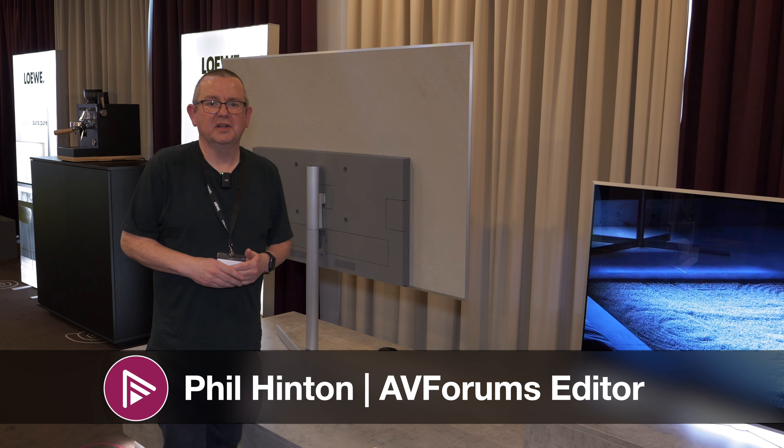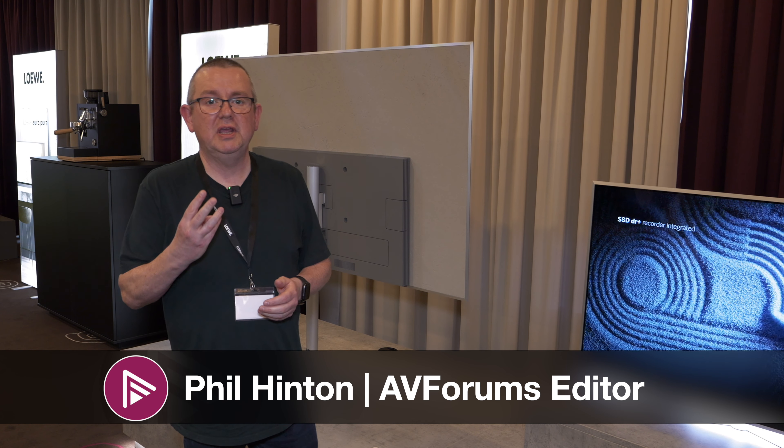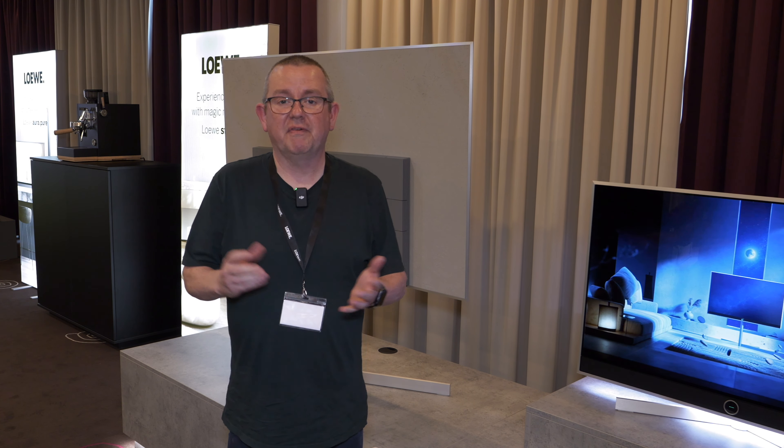Hi, this is Phil Linton and welcome to another video here on AV Forums. Today we're in Berlin with Loewe and we're looking at three new TVs and some audio products, so let's catch up with CTO Thomas and find out a bit more about the products we've seen today here in Berlin.